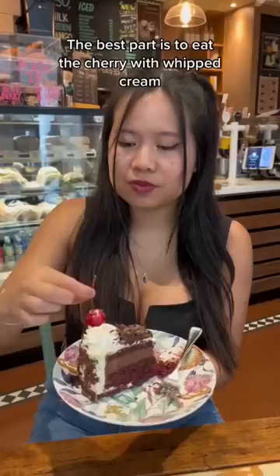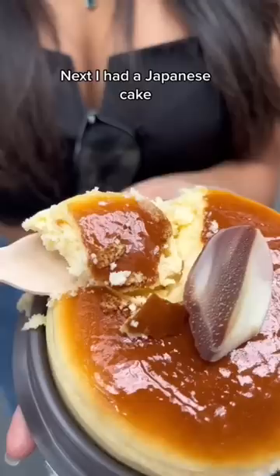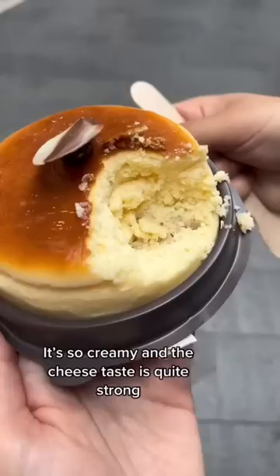Next, I had a Japanese cake. It's called Hokkaido cheesecake. It's so creamy and the cheese taste is quite strong. I love the texture.